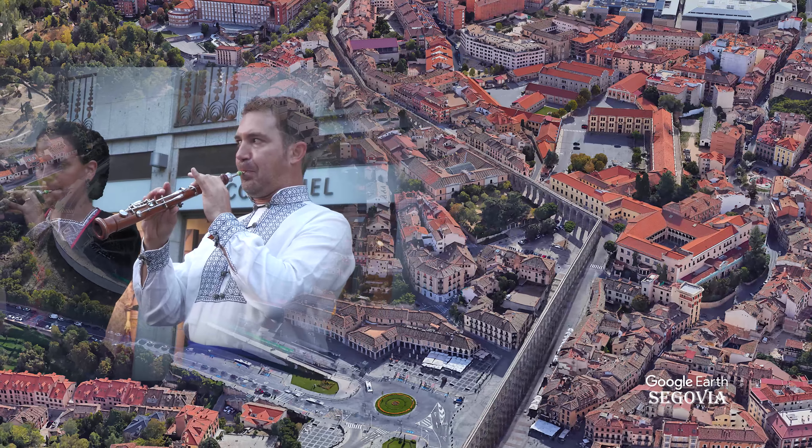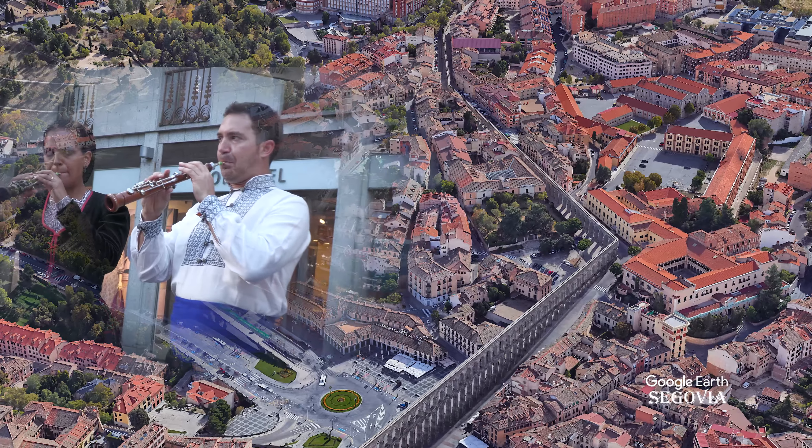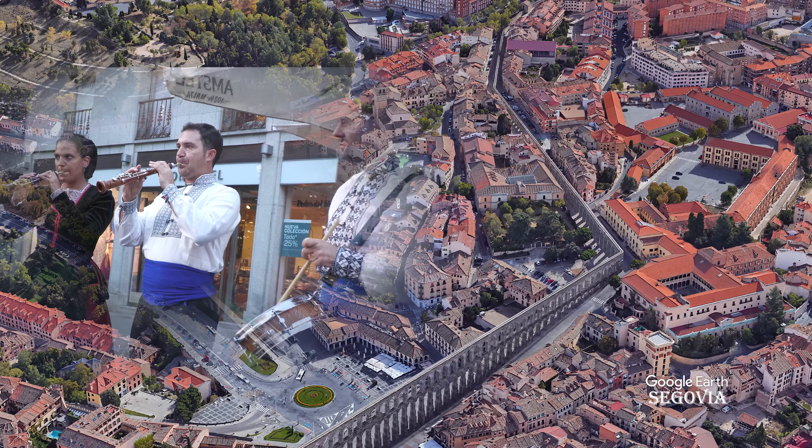Y de esa forma, hoy podemos disfrutar de esta gran construcción que, independientemente de quien la construyera, es patrimonio de todos.